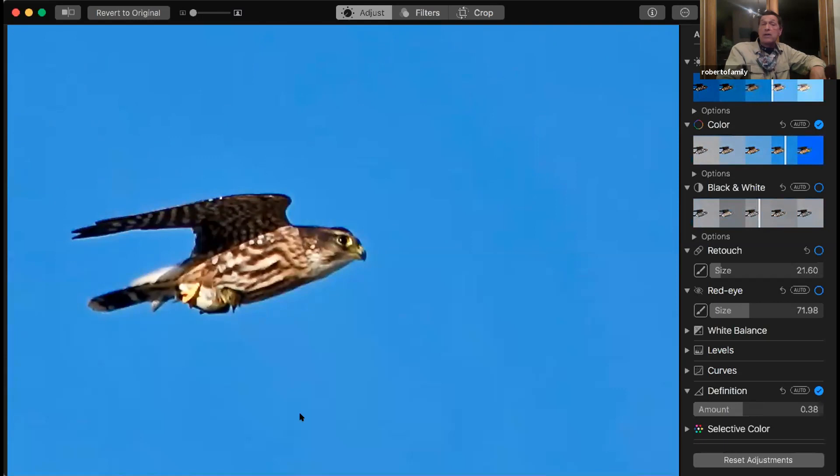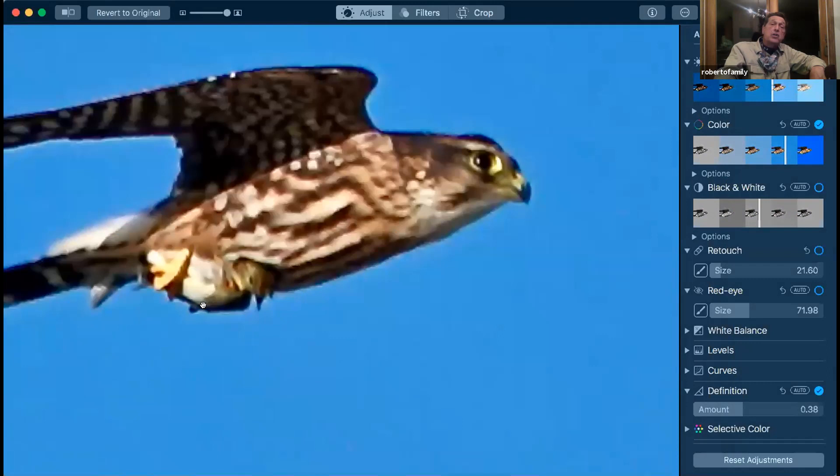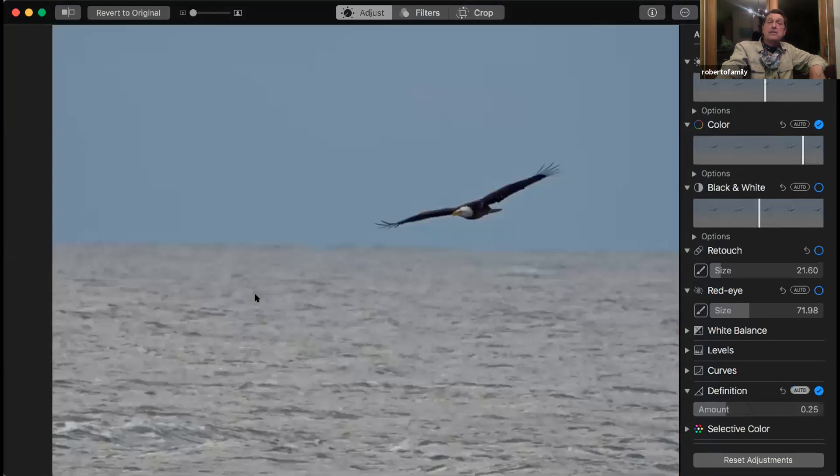Here's a Merlin flying by Coral, which I was lucky to get the shot. If you look closely, this may be a yellow-rumped warbler that it's carrying. Eagles breed down here.